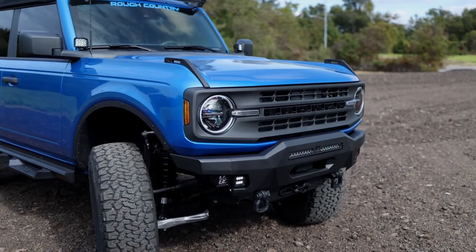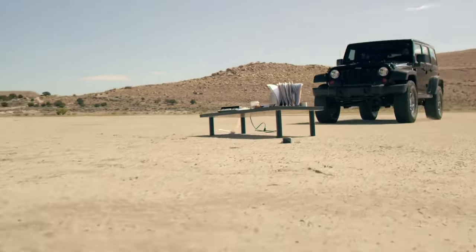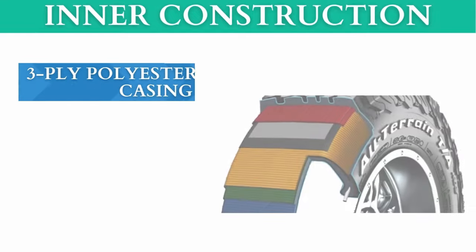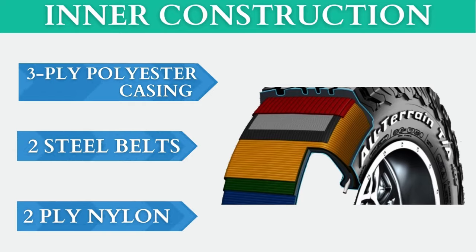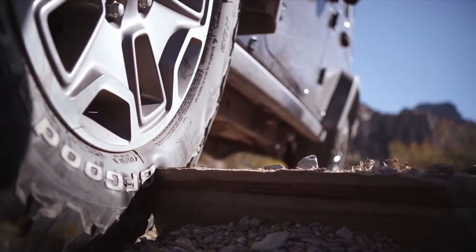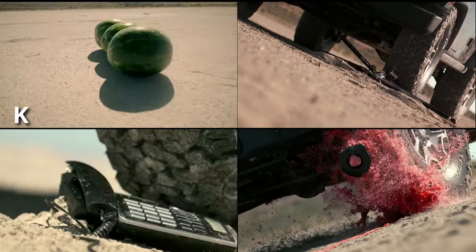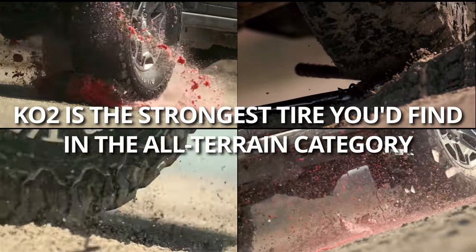Rocky terrain demands toughness and durability, and the BF Goodrich KO2 delivers on both counts. With its stronger three-ply polyester casing and two steel belts wrapped in two spirally-wound nylons, the tire offers better puncture resistance than the Bridgestone's two-ply construction. In fact, the KO2 is the strongest tire in the all-terrain category.